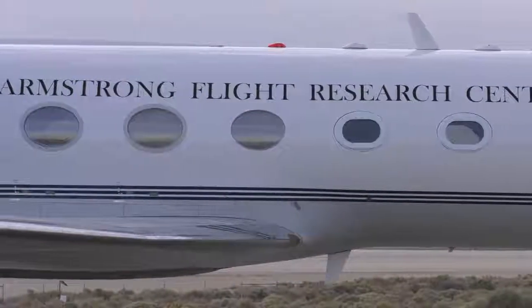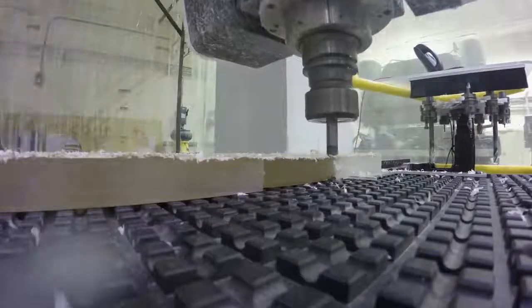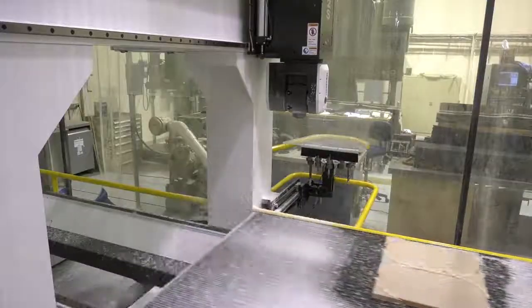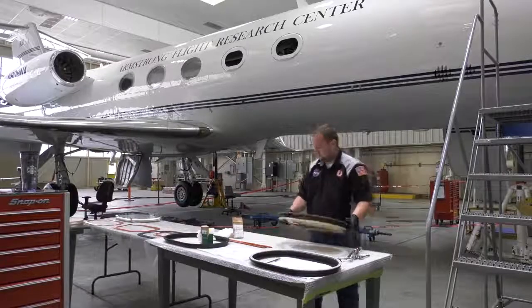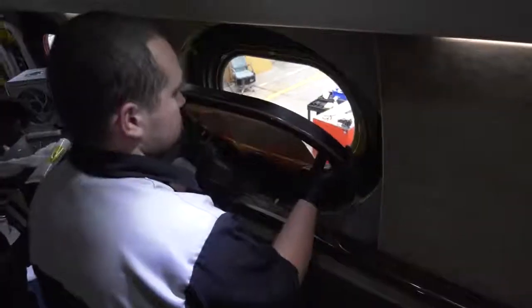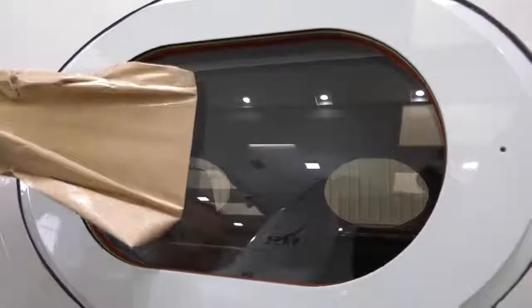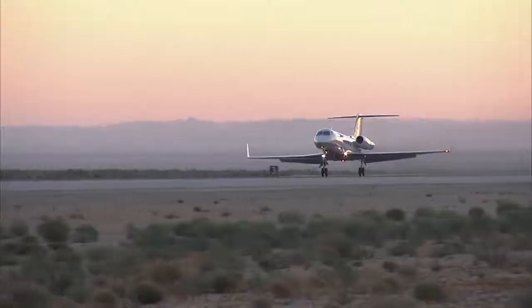We go out there and modify aircraft all the time so we can do NASA science. In the case of this aircraft, we've taken the normal passenger windows and replaced them with optical grade windows, plus put in a telemetry system to provide real-time video. With these optical grade windows, it allows our photo and video teams to capture high-resolution video at 35,000 feet to present to the world this rare event.